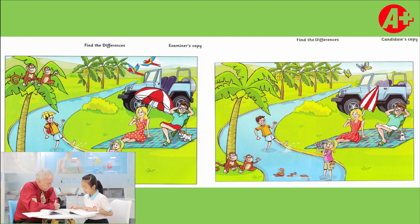In picture one, the man with the green t-shirt is wearing red shorts, but in picture two, he is wearing white shorts. Excellent, that's six things. Let's turn the page and go to the next part.